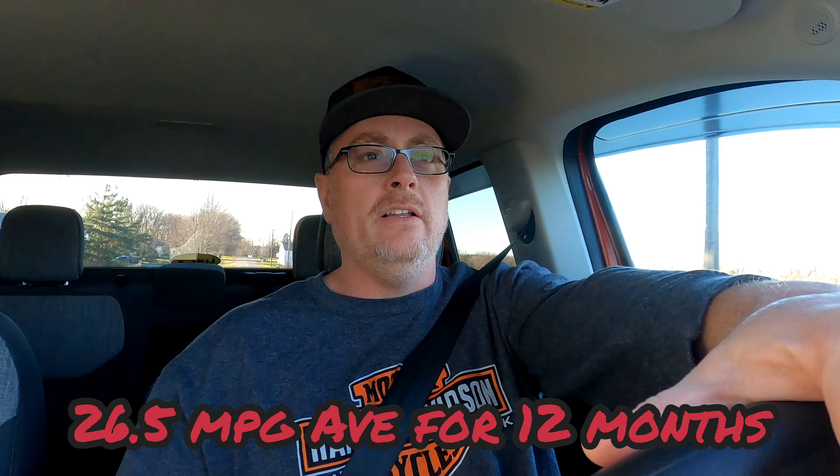One of the benefits I've enjoyed so far with driving the Maverick — I didn't get the hybrid. I got the EcoBoost because I wanted the all-wheel drive. The EcoBoost still gets really good gas mileage as far as I'm concerned. Lifetime average on this — and I run 87 octane — for the year I've had the truck, I've been at about 26.5 miles per gallon.